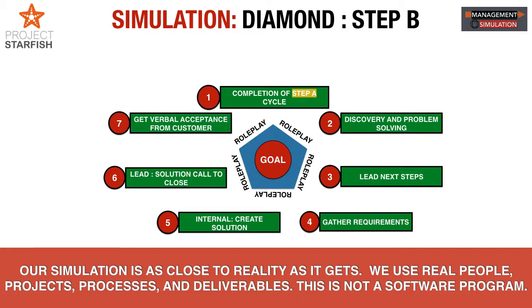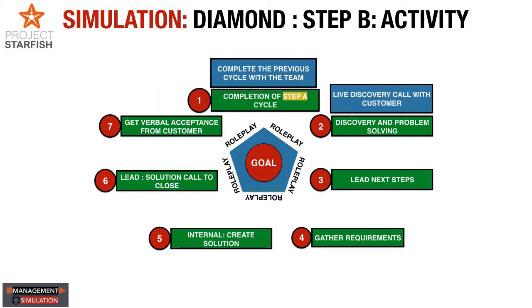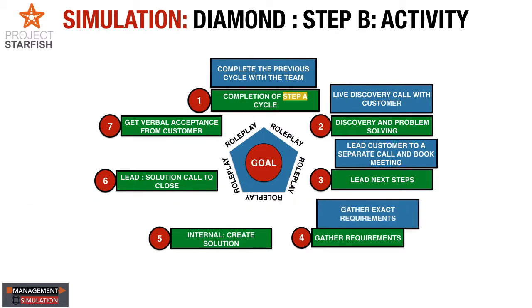Step A is very important — get as many people on the phone call as you can. For the Step B activity: complete Step A, do the discovery call right, and ask your virtual admin for more resources but follow the directions given. When you lead, book the call using that technique — it always works. When you leave the call, ensure you have gathered the exact requirements. You have limited time — take about 20 minutes to gather the exact requirements because you'll need them on the second call or to build a proposal.